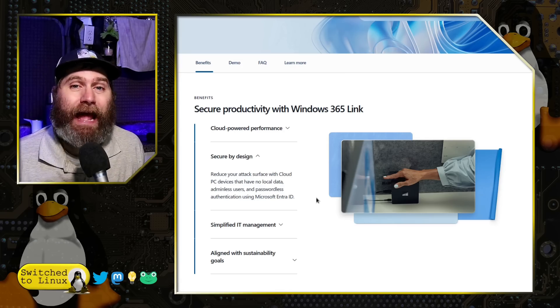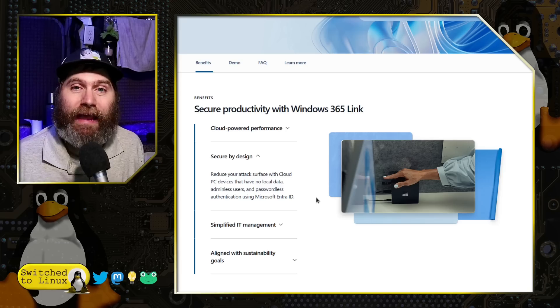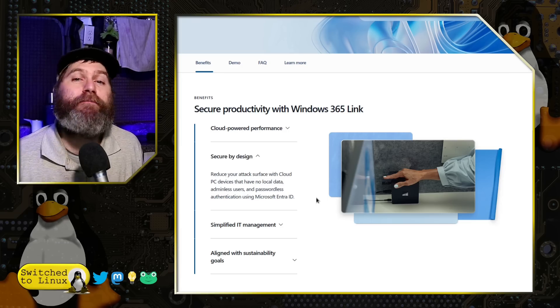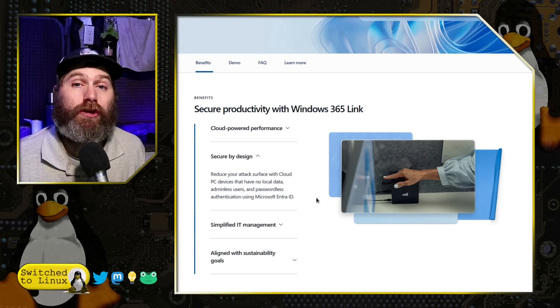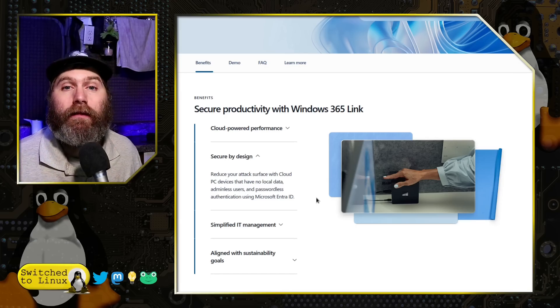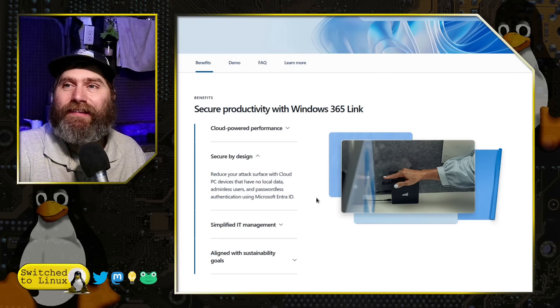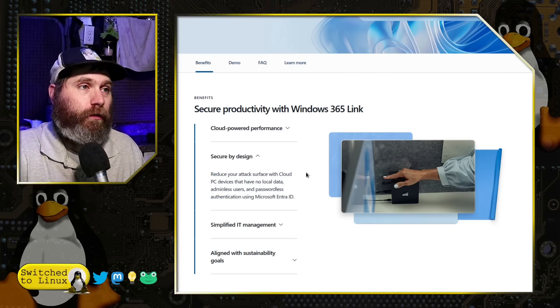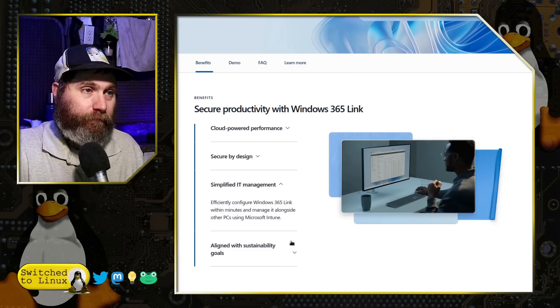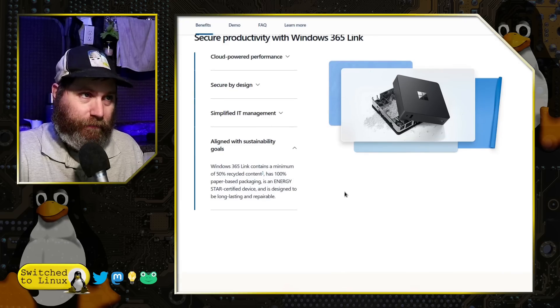The IT person running the cloud infrastructure this connects to can prevent the end user from being able to download any data onto the local device. So you have no control over this — it is about IT management. There is also a sustainability angle: it's Energy Star certified, created with 50% recycled content, and is certainly an energy saver.